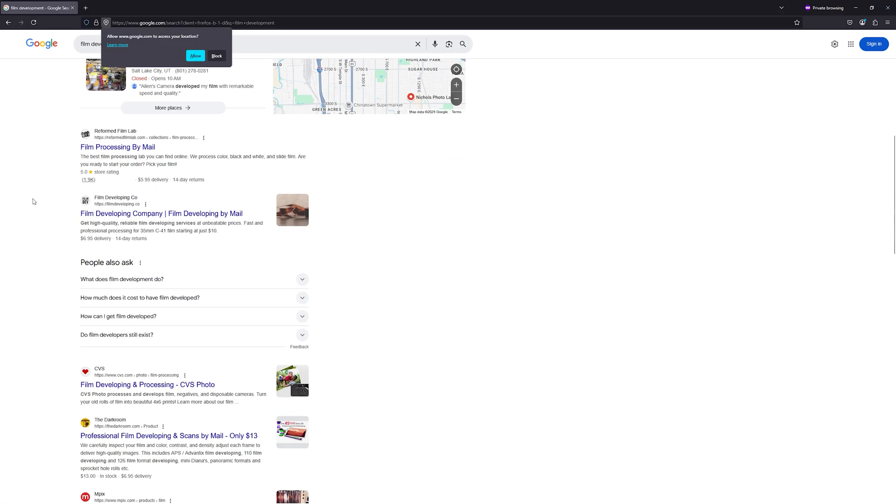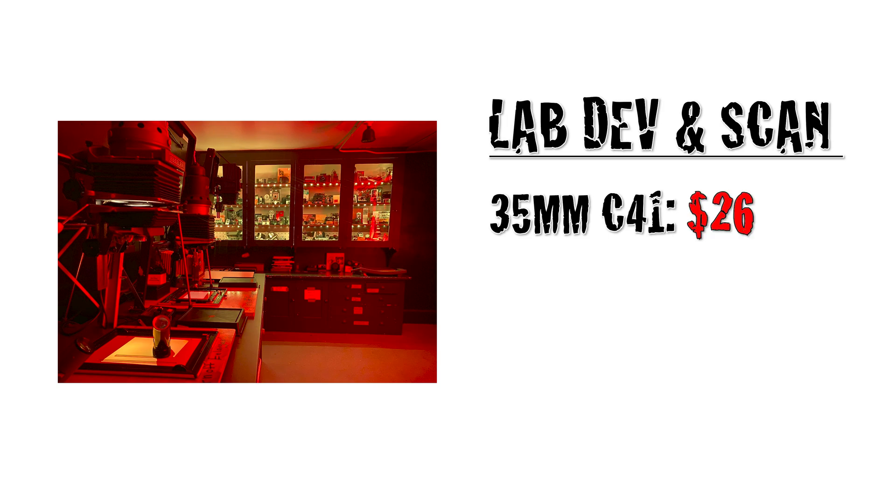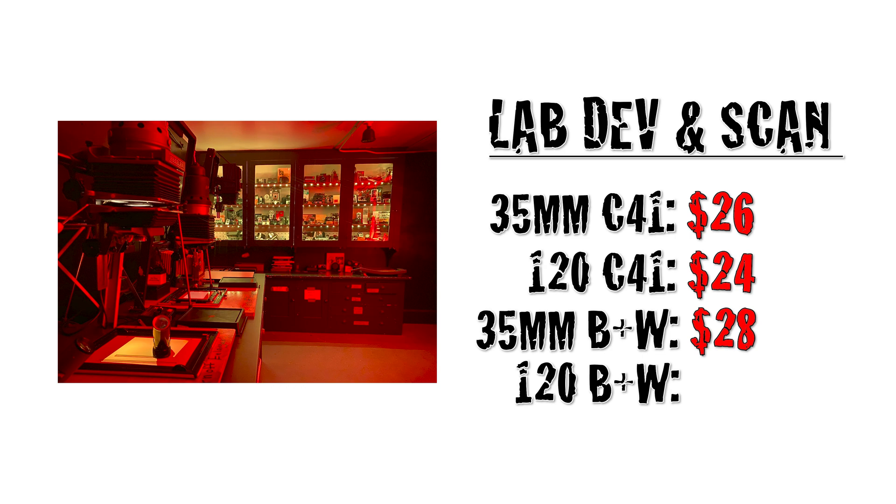Developing and scanning. Using Google, I searched and randomly picked five online photo labs. I selected the highest quality scans offered. Some labs charged for not cutting the negatives, so I selected that option if it was offered. Two labs included shipping in their pricing while three did not, so keep shipping cost in mind if you're using a mail-in lab. Here's the average price for a mail-in lab to develop and scan: one roll of 35mm color film — $26.00; one roll of 120 color — $24.00; one roll of 35mm black and white — $28.00; one roll of 120 black and white — $27.00.